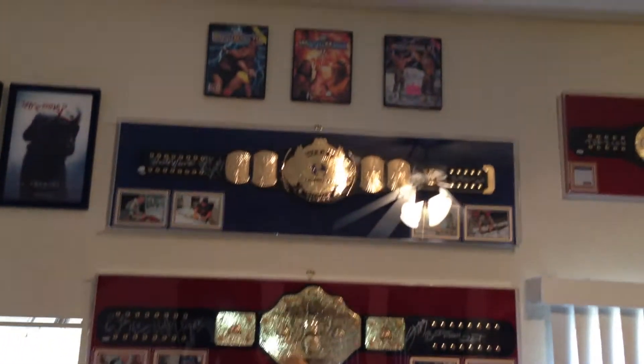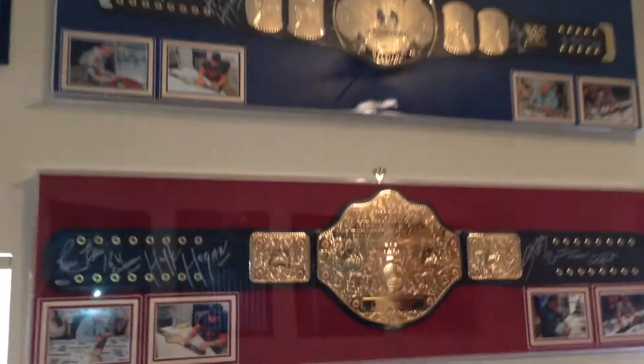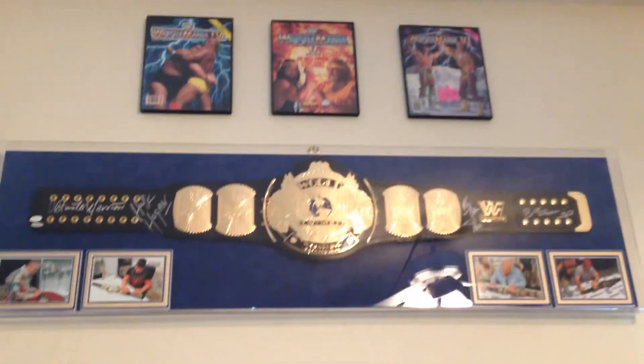And then my wrestling replica belts and programs up above. Programs are from Wrestlemania 4, 5, and 6. The championship belt here is a WWF and WCW — the WWF signed by Ultimate Warrior, Hogan, Flair, and Bret Hart.